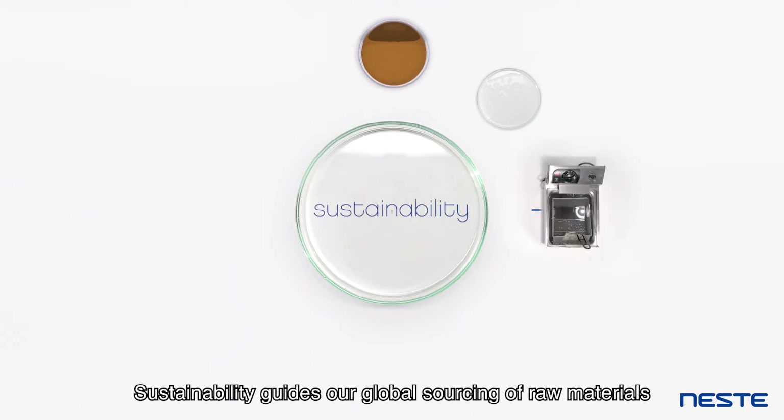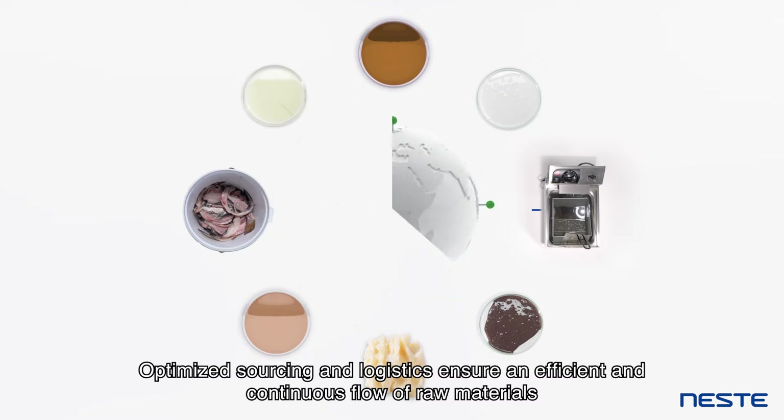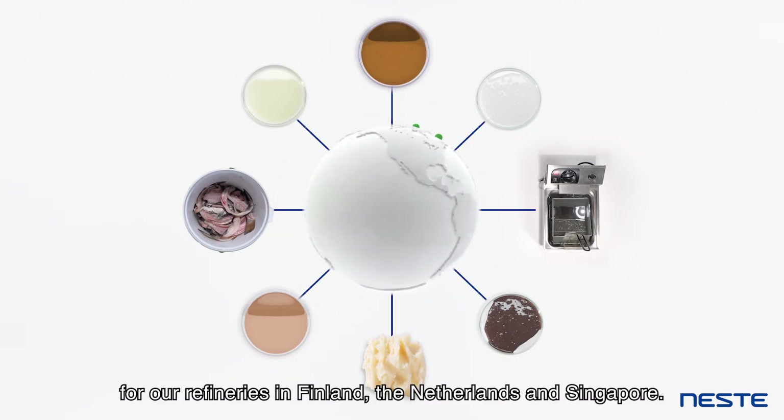Sustainability guides our global sourcing of raw materials. Optimised sourcing and logistics ensure an efficient and continuous flow of raw materials for our refineries in Finland, the Netherlands and Singapore.